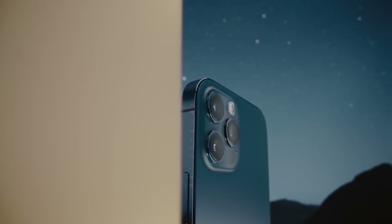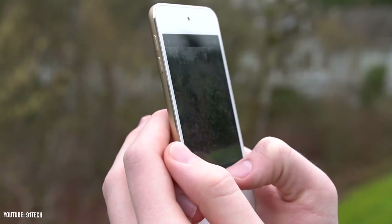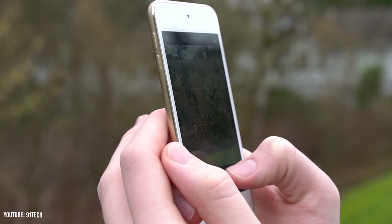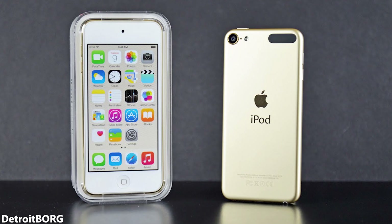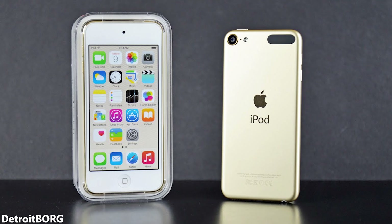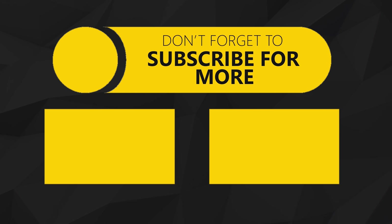And that's how and why Apple ditched the iPod Touch. Did you guys have an iPod Touch growing up? Comment that down below. Drop a like if you thought this video explained the downfall of the iPod Touch well, and consider joining our Discord community to suggest future video ideas and subscribing to see more questions logically answered. But until then, I'm Hori and I'll see you guys on the next one.